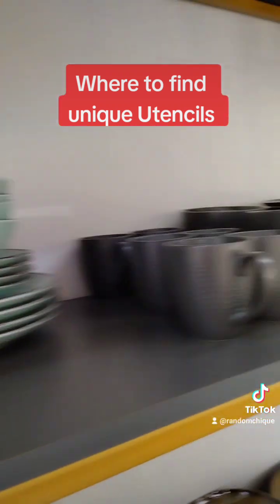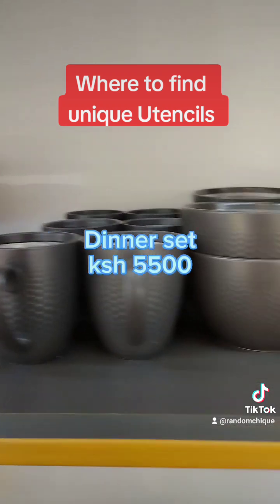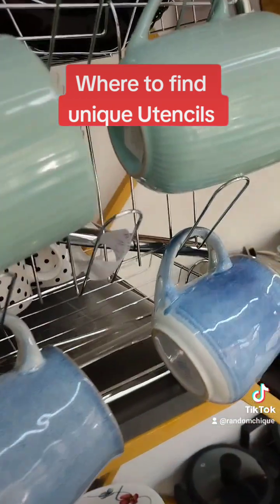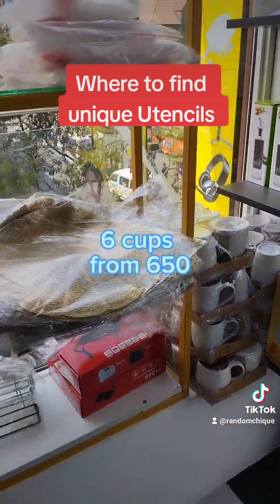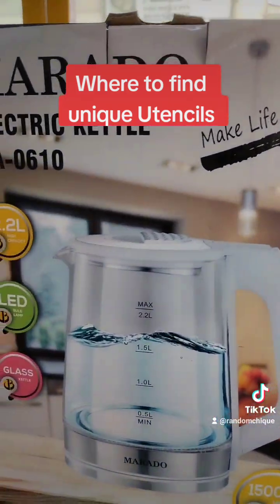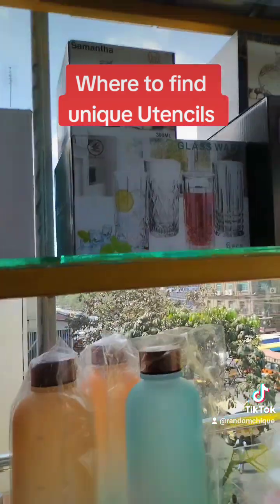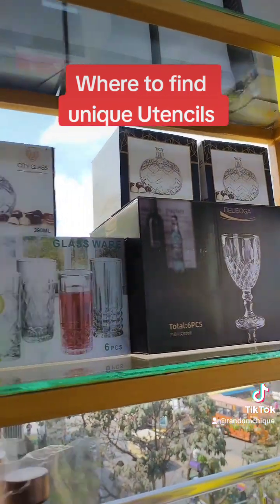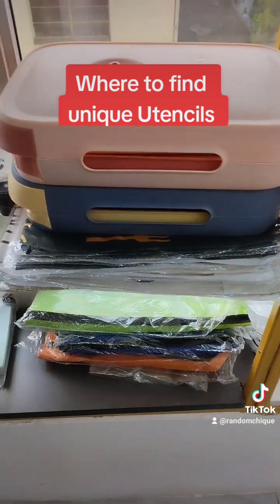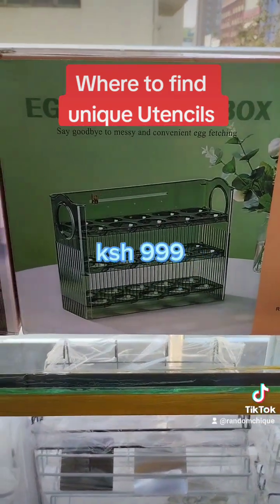Compared to other utensil shops, this one has quite unique pieces — you'll actually find things you cannot find, maybe in Kamukunji, if you were to visit. So this shop is right here downtown, and it caters for people who are downtown and don't have time to go to Kamukunji, because Kamukunji is quite far. And they're quite affordable, if you ask me — I've indicated the prices. They sell in both wholesale and retail, so if you want to buy one, they got you, and if you want to buy for resale, they got you.